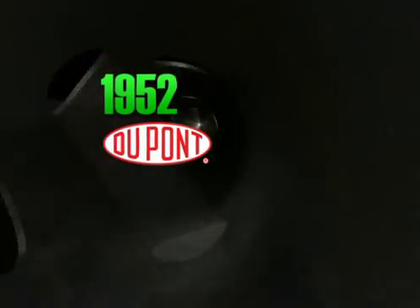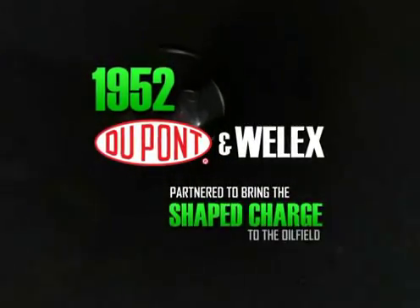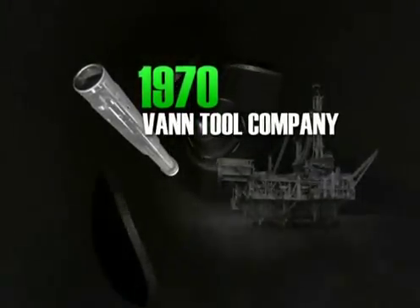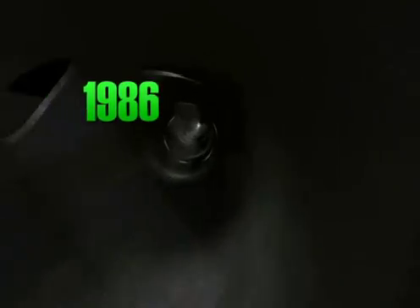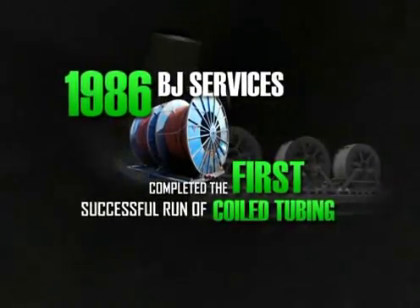1952: chemical giant DuPont and tool manufacturer Wellex partnered to bring the shaped charge to the oil field, igniting a 50-year period of optimization. 1970: Roy Vans' Van Tool Company performed the first successful tubing conveyed perforating job. 1986: BJ Services completed the first successful run of coiled tubing conveyed perforating.